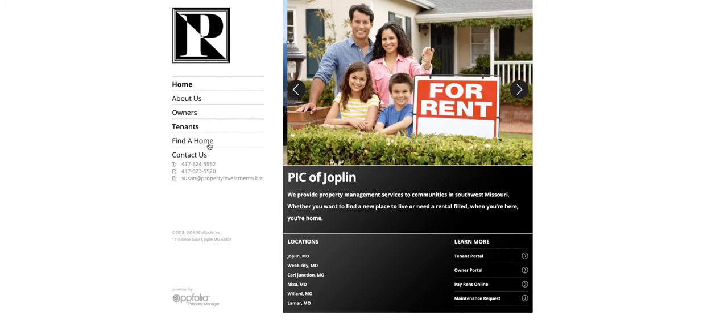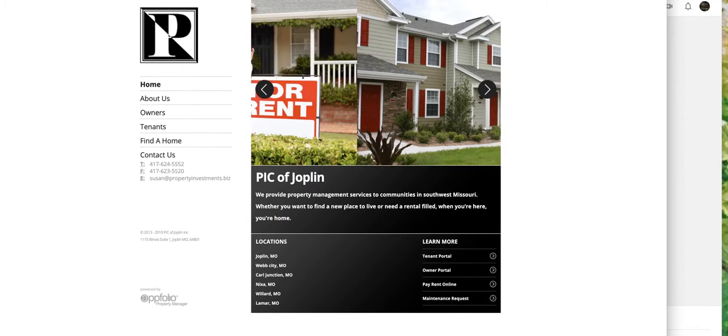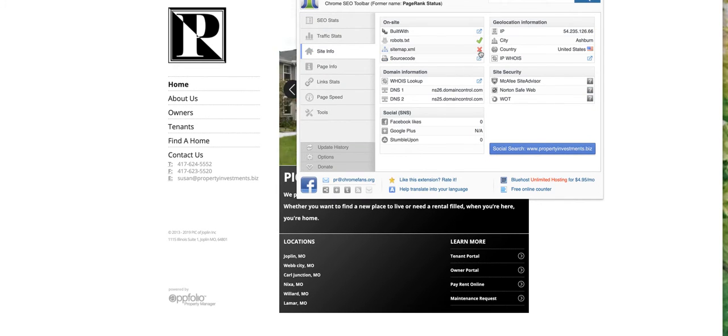Right away, I can tell that this website is pretty old and outdated. There's a lot of white space. It's not responsive at all — it's not moving. More than likely, is it mobile friendly? Site info — Big Red X — not going to get found in the search results.